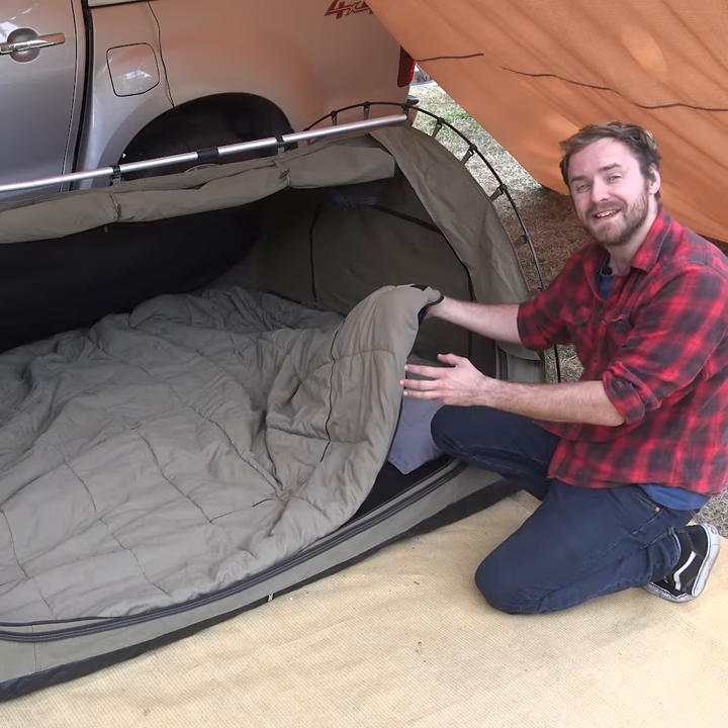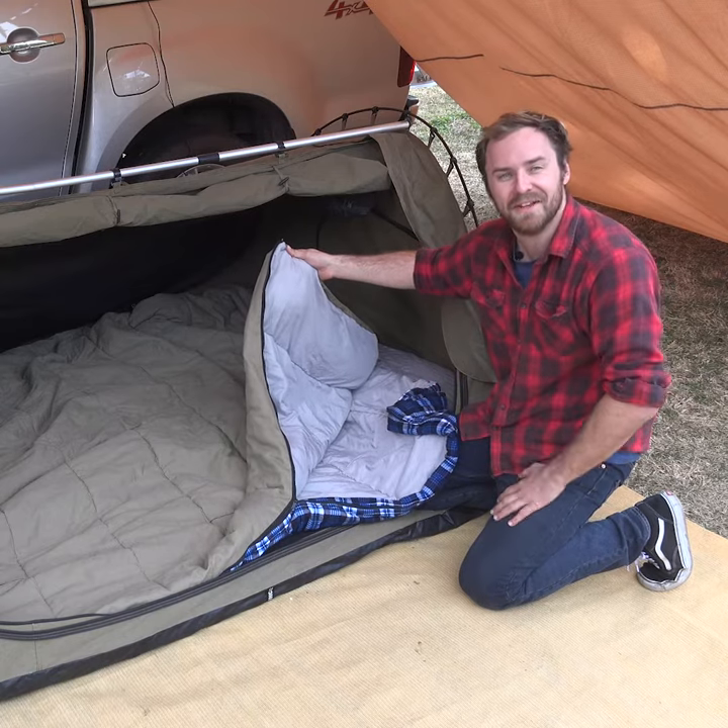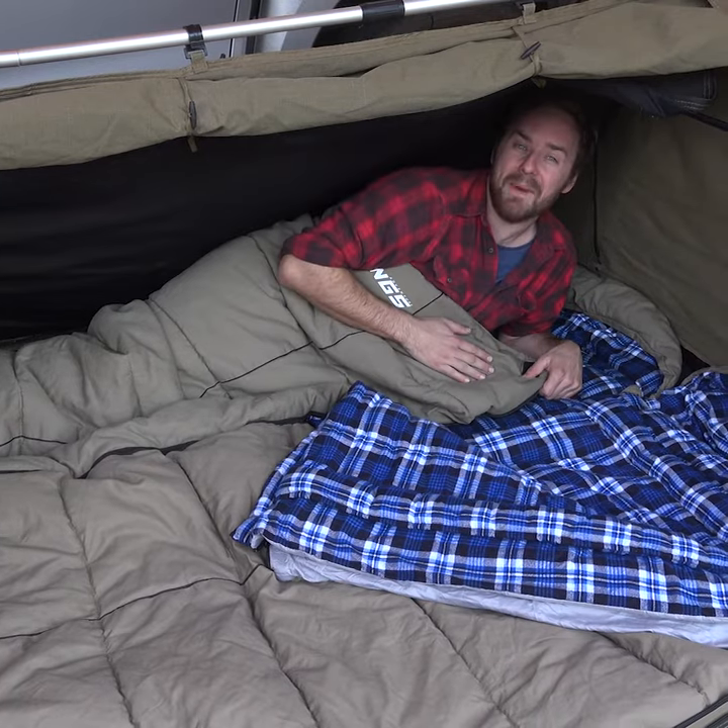And again you can use both layers together or each individual layer depending on the temperature. For the ultimate in comfort though you can zip a left and right bag together.